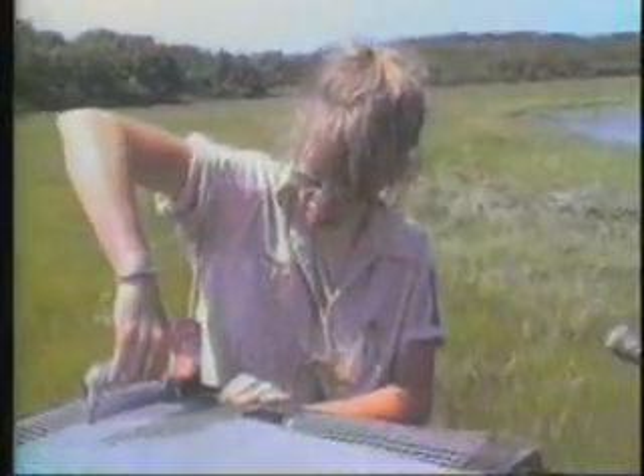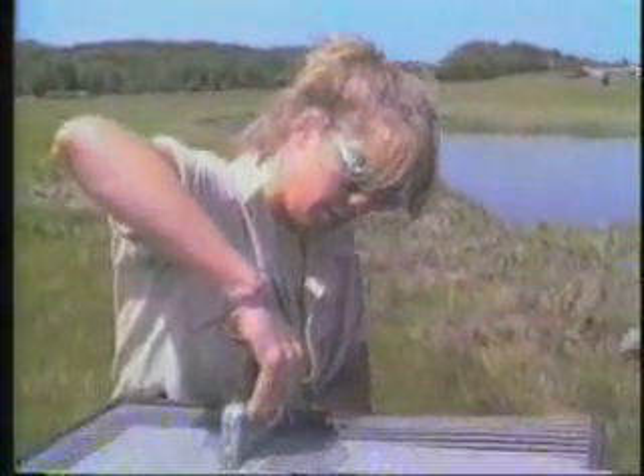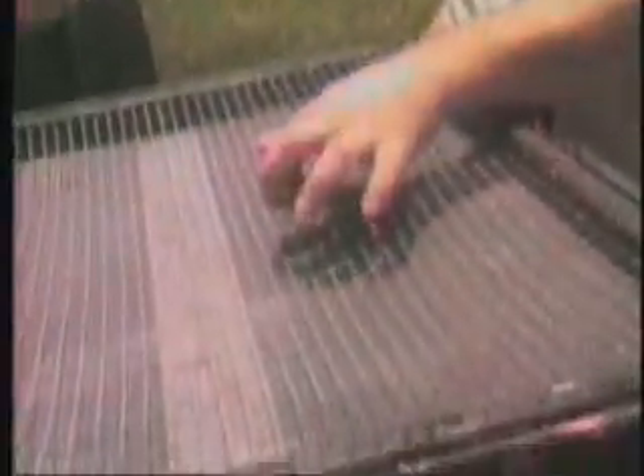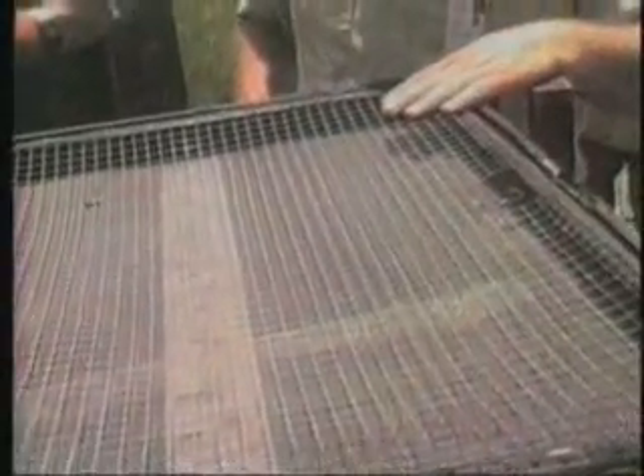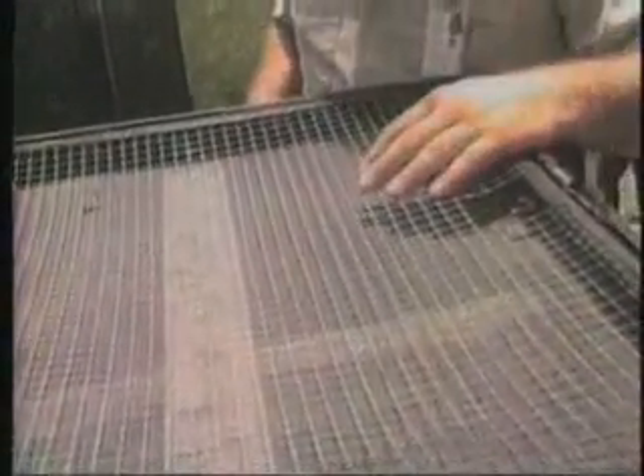We put this heavy-duty mesh wire on the top, and it keeps the birds from poking holes through the finer screen underneath. It just keeps the flies inside. One hole the size of a dime will probably empty the box out in about ten minutes.